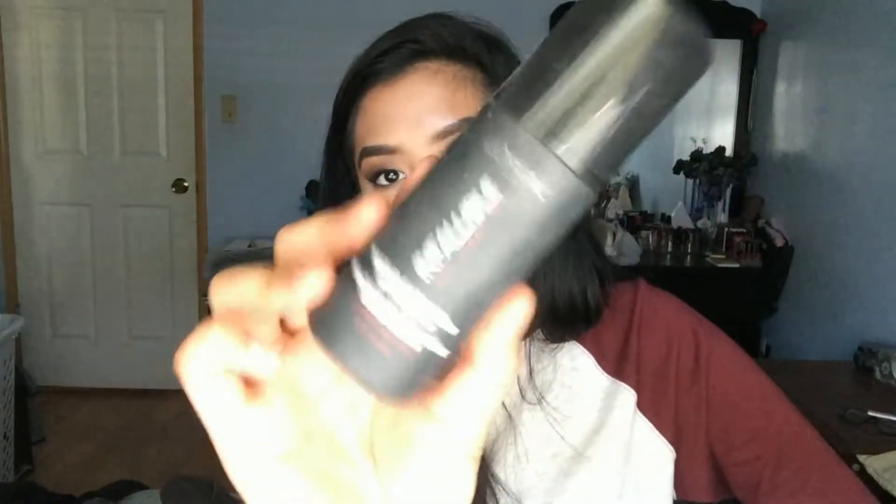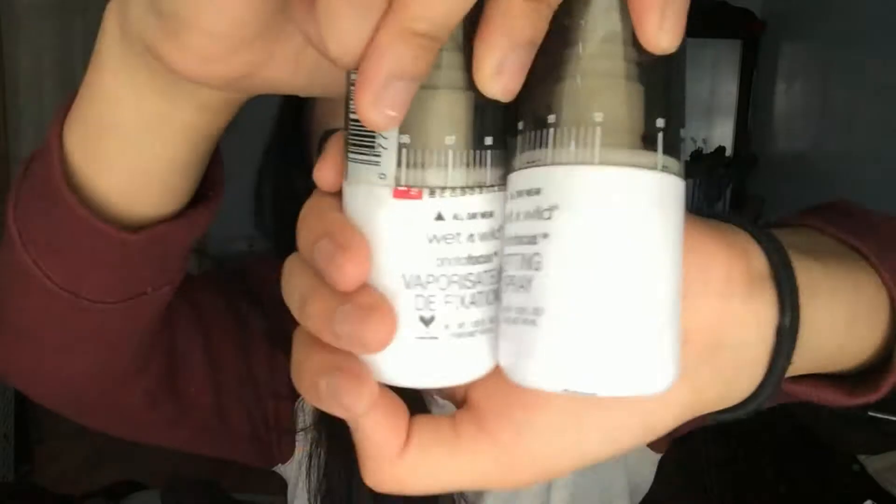Lastly, setting sprays. L'Oreal Infallible Setting Spray — it was okay, nothing special. Two Wet n Wild setting sprays — only two because they're affordable, just five dollars. They do the job for cheap. Right now I'm using Urban Decay All-Nighter — that's good stuff. And we're done!